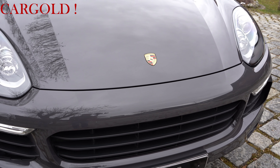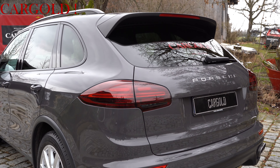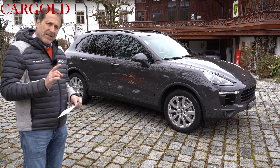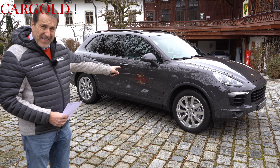Also das Auto ist wirklich, wirklich in einem hervorragenden Zustand. Keine Beulen, keine Kratzer. Erstlack. Wie gesagt, die Cargold-Aufkleber hinten und auf den Türen — das kann man abmachen, das ist kein Problem.